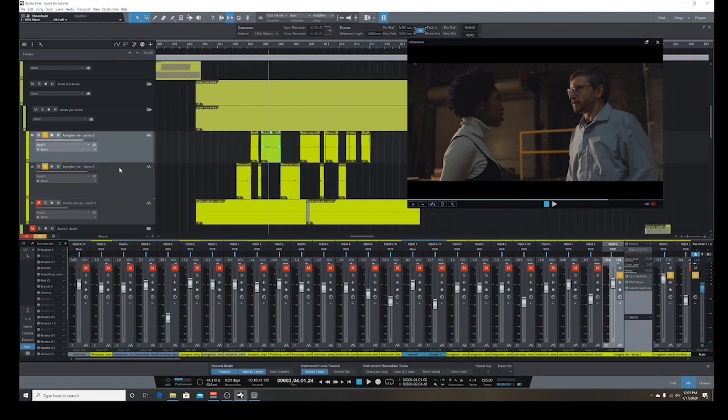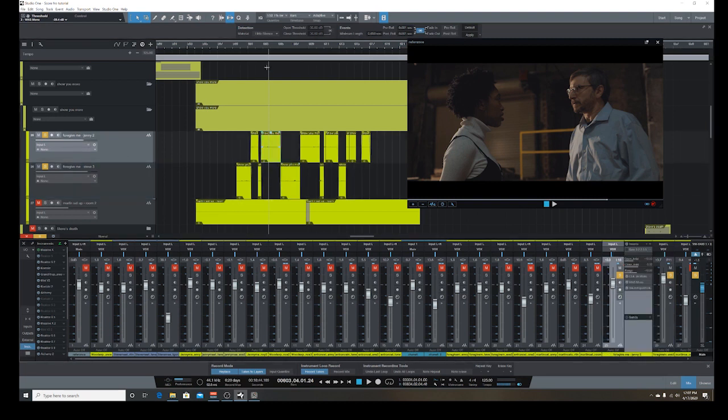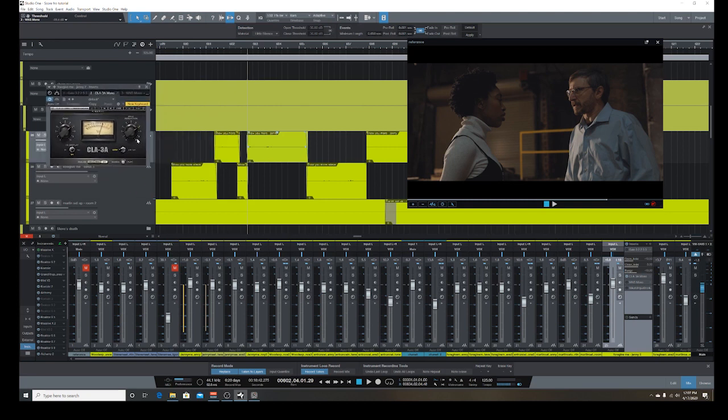Let's go through one of these individual tracks to understand what we're doing in terms of mixing. On each individual track we have a little bit of a mix. When you bring in audio from a wireless mic, no matter how good it is, it's just never going to be very clean or loud enough. So I'll let you hear it without any effects and then go through the effects chain.